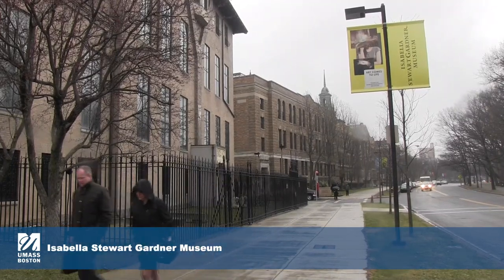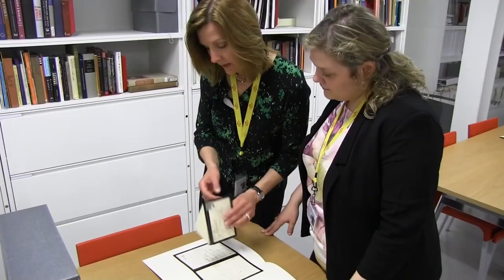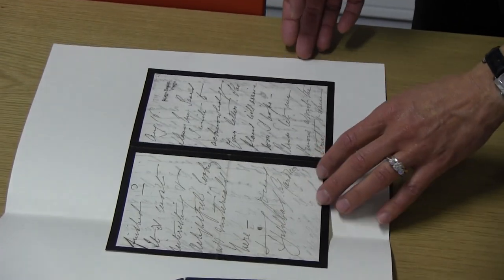I think it's an honor to be able to host interns. Our field is very much like an old-fashioned craft in a way, and the idea of apprenticeship or internships are instrumental to the craft.